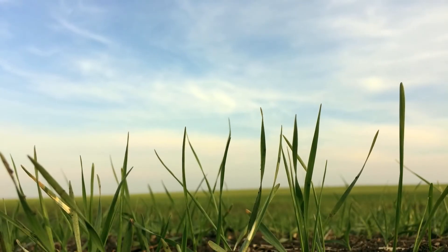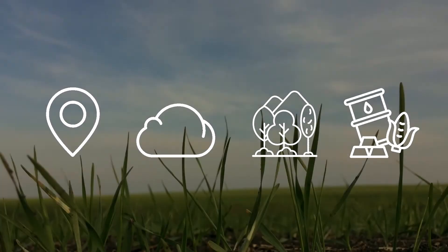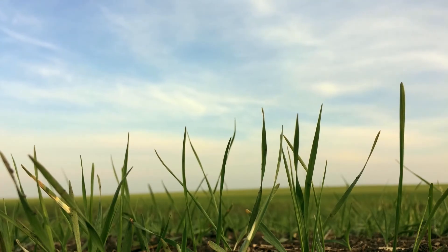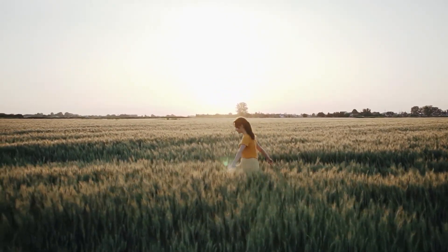In this video, we're going to explore its location, climate, vegetation, and the natural resources that make it so important. By the end of this video, you'll know why the Interior Plains is much more than just flatland.